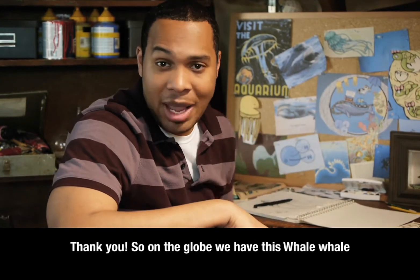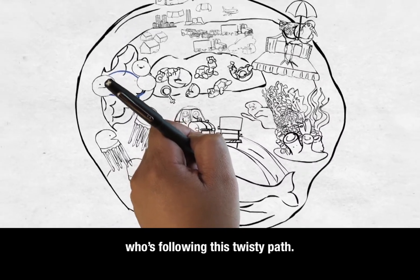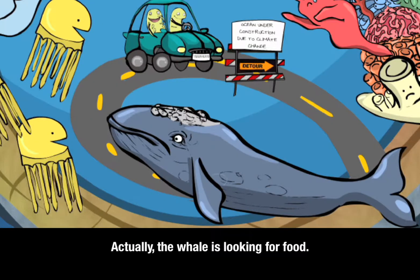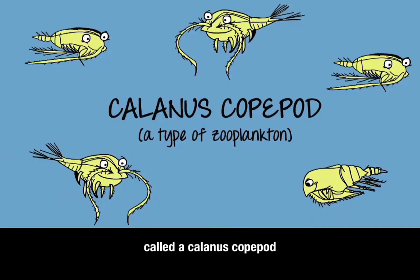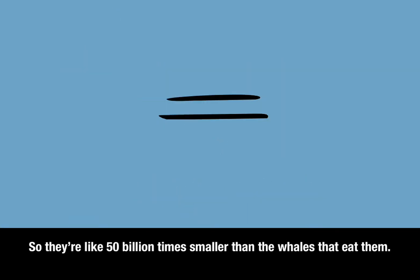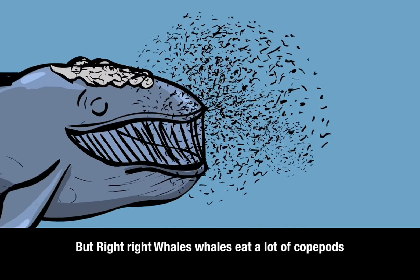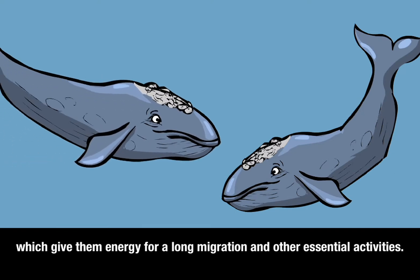On the globe, we have this whale who is following this twisty path. The whale is looking for food. They eat a very specific species of zooplankton called a Calanus copepod. These little guys are smaller than a grain of rice — about 50 billion times smaller than the whales that eat them. But right whales eat a lot of copepods, which give them energy for a long migration and other essential activities.